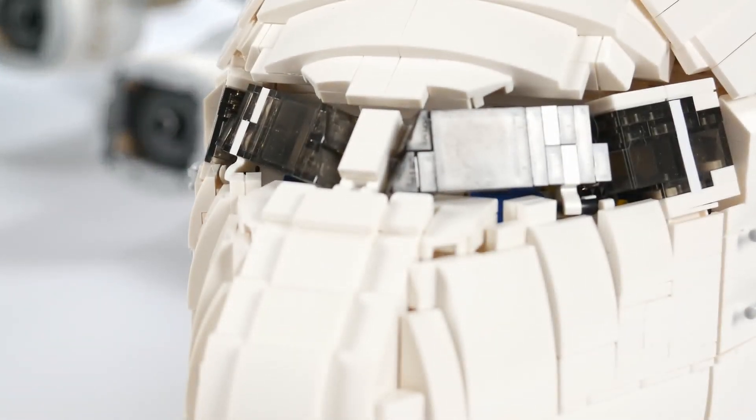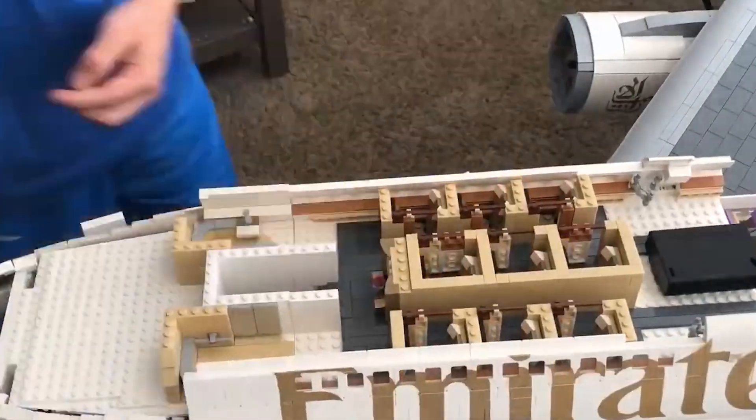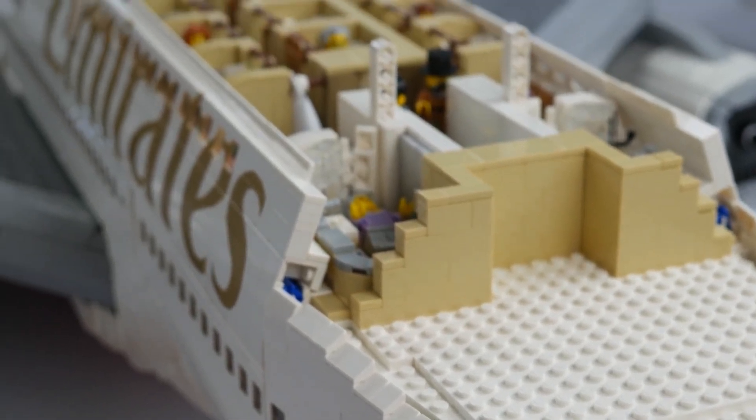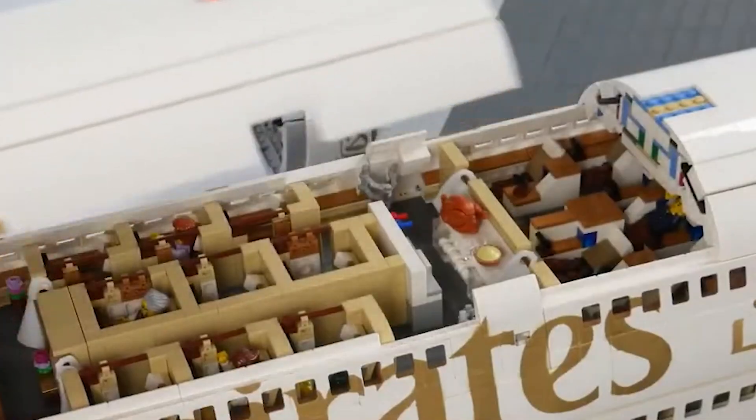These folks are no strangers to crafting aviation marvels using nothing but those iconic plastic bricks. They've worked their LEGO magic on various aircraft, from the formidable Boeing B-52D to the regal United States President's plane. But their rendition of the A380 takes the cake.